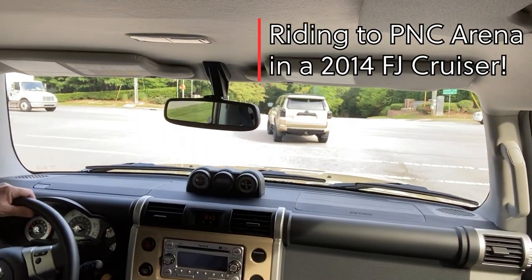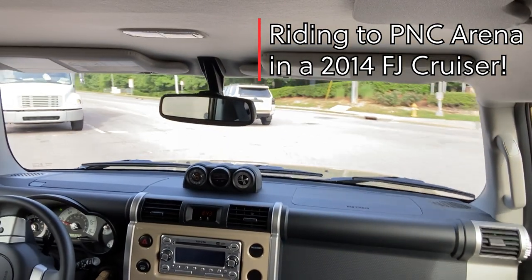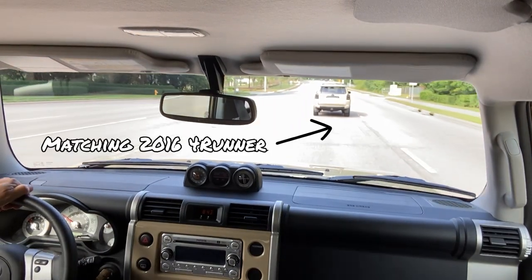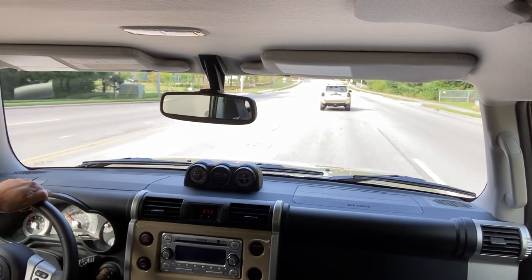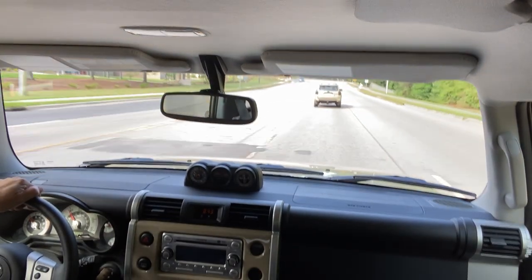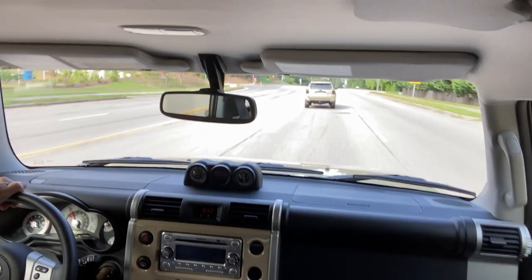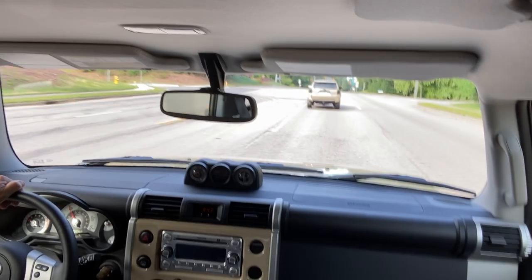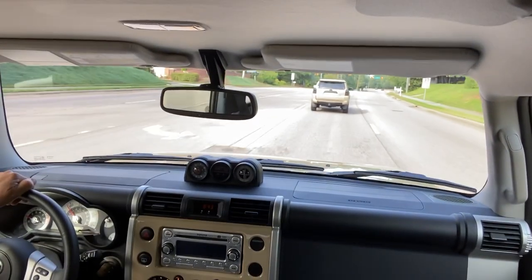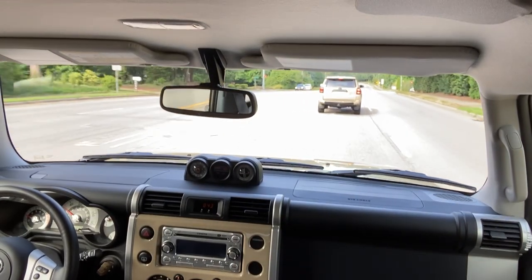You can see the quicksand 4Runner right there. We're going to head to one of my favorite locations in the Raleigh area. I think you guys will like it too. And what we'll do is we're going to hear from David a little bit and find out what makes these vehicles so special, why he wanted them, what he's going to do with them.